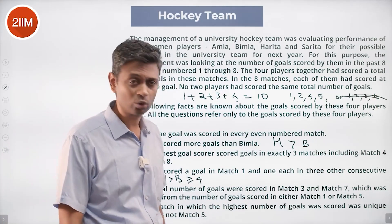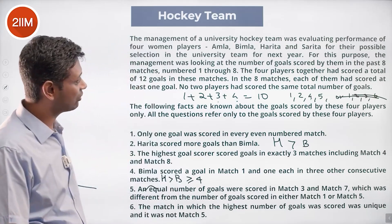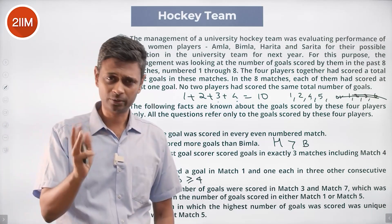Harita has scored five goals. Bhimla scored four goals. And Amla and Sarita have scored one and two in some order.